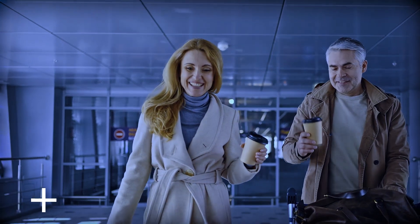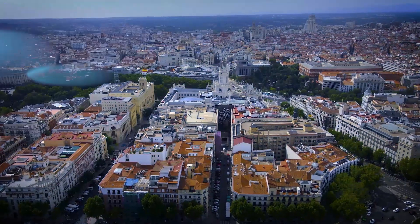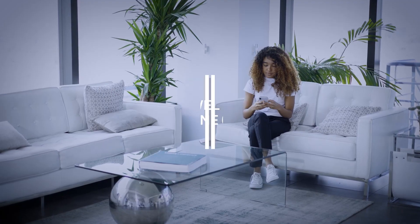Flightergate offers a touchless, quick and easy biometric passenger experience. Let's follow a traveler on a typical air travel journey to see Flightergate at work.